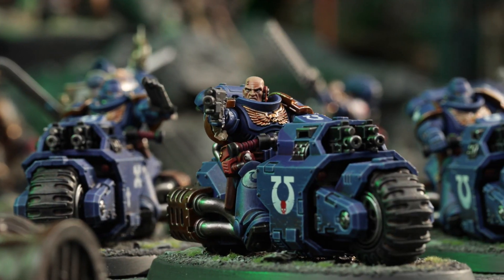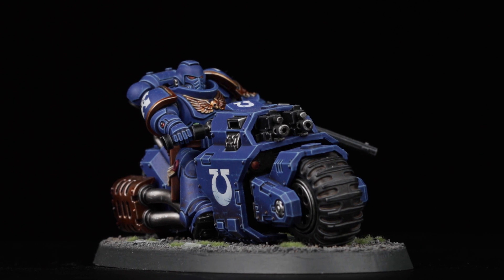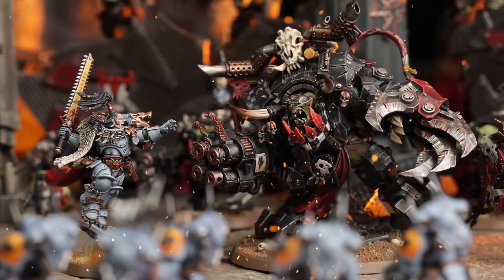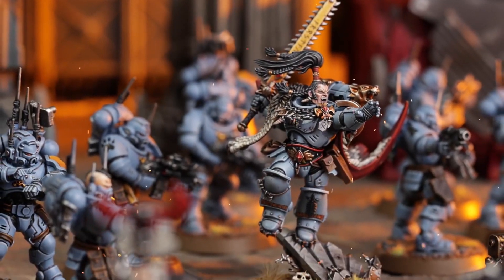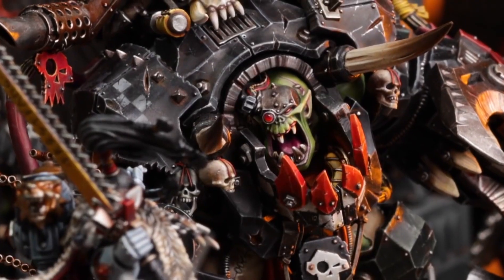The Outriders from the Indomitus box are now available to buy separately — it's time to run down the Imperium's foes. Two powerful new HQ choices from the Prophecy of the Wolf box set will also now be available separately: Ragnar Blackmane to lead your Space Wolves into combat, or Ghazgkull Thraka to lead your Ork Waaagh.